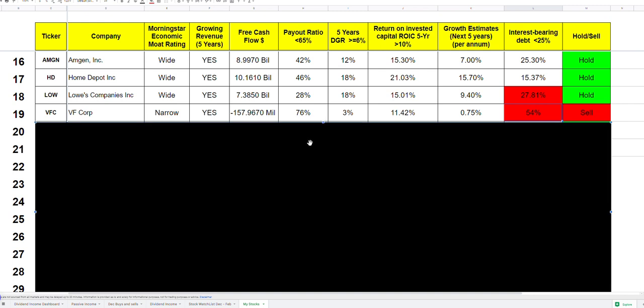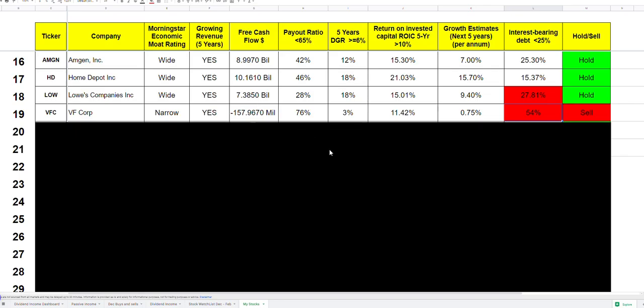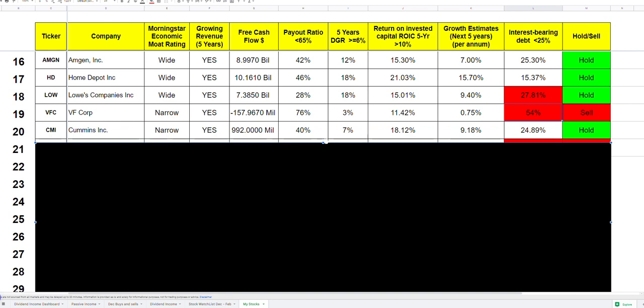VF Corporation makes products I genuinely love — their North Face jackets are everywhere, especially in winter. But the issue isn't the debt levels per se; it's that the market cap has fallen so much. I think when I bought it, it was just too expensive — I thought it was undervalued and I made a mistake. I'll hold one more quarter to see if things change, but even if I'm down 20% I might just walk away. Either way, this will be sold very soon.